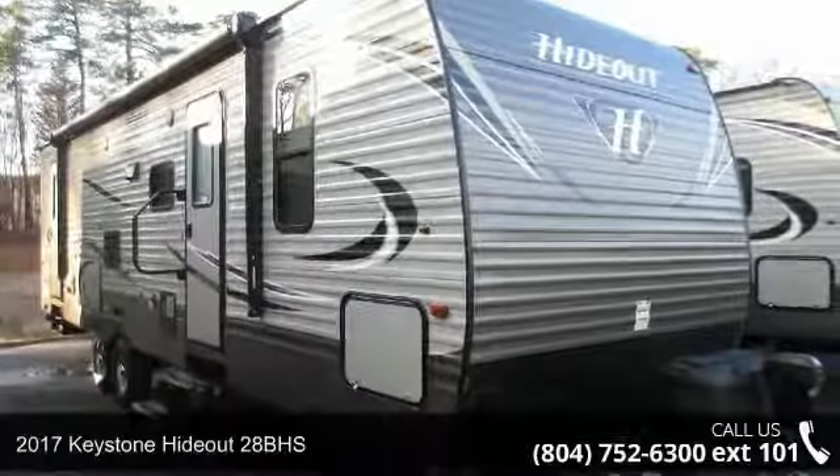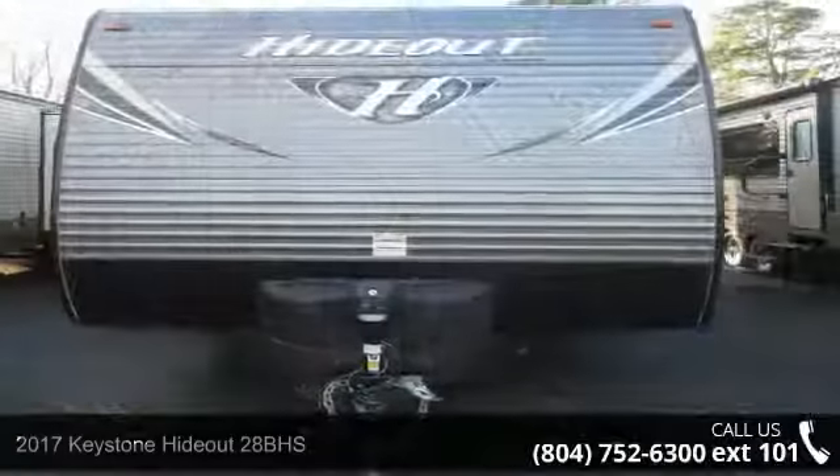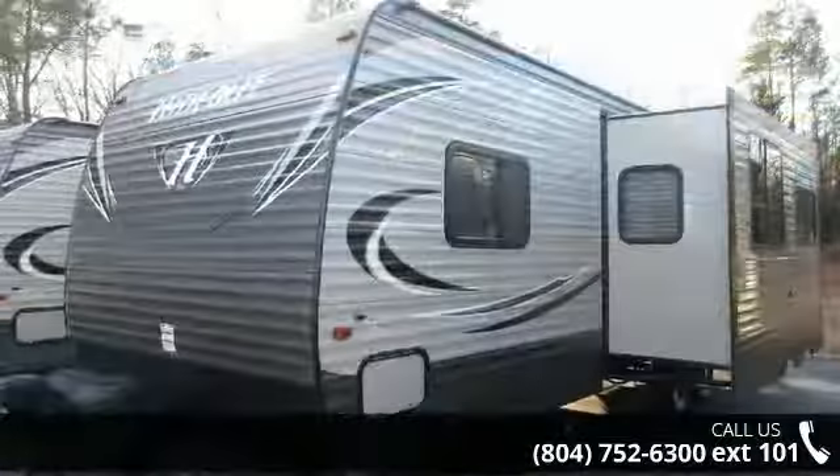Begin an adventure with this 2017 Keystone Hotout 28BHS. Whether you are planning on vacationing, adventuring, or just relaxing, this travel trailer does it all.